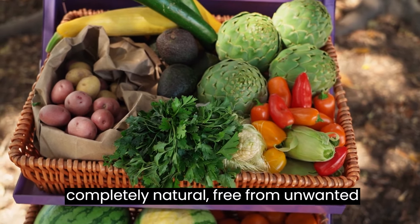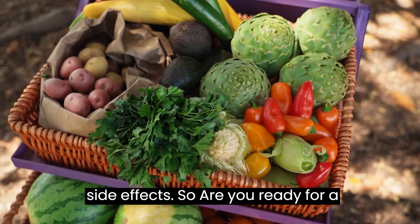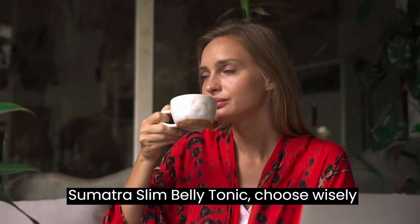While the first signs of transformation may appear in the first month, it's in the following three months that most people experience even more impressive results. Also, rest assured, Sumatra Slim Belly Tonic is completely natural, free from unwanted side effects.